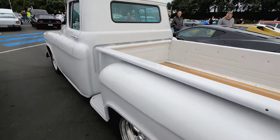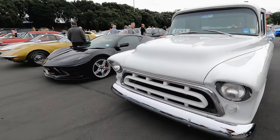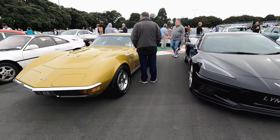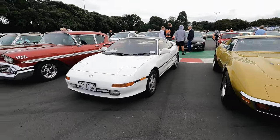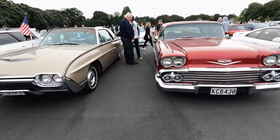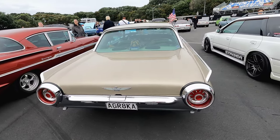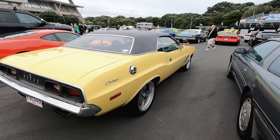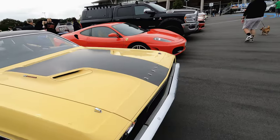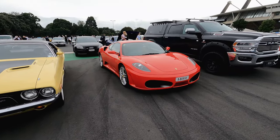Chevy stepside over here. Now a C3 Corvette — and a '58 Belair I believe. Then a Thunderbird, a '73 Challenger with a four-barrel, and a Ferrari just beside it. This place is crazy guys — and a Ram truck as well.